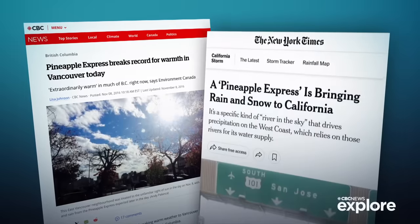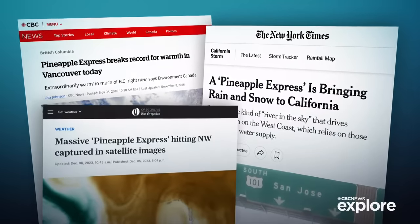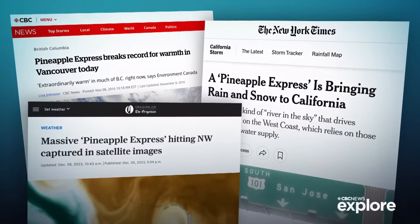This particular kind of atmospheric river forms almost every year on the west coast of North America. It's sometimes referred to as a pineapple express because it originates near Hawaii, and often it's necessary.